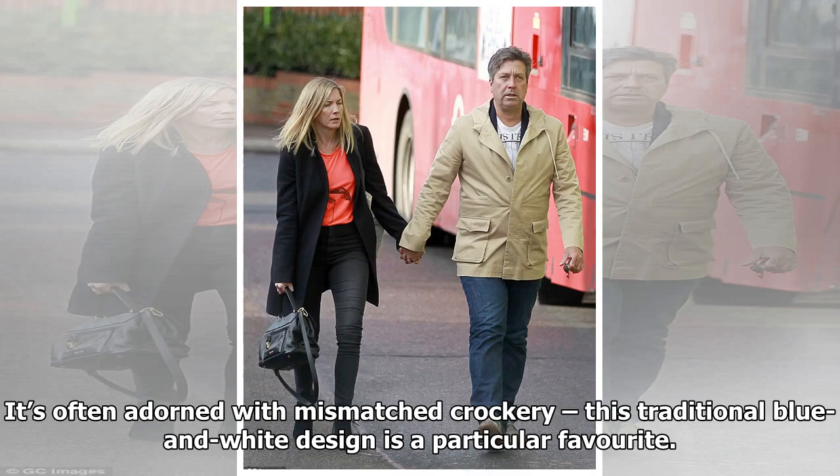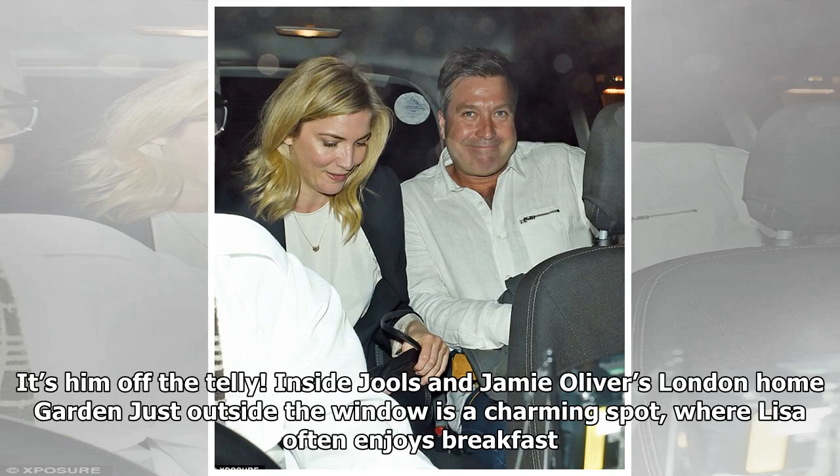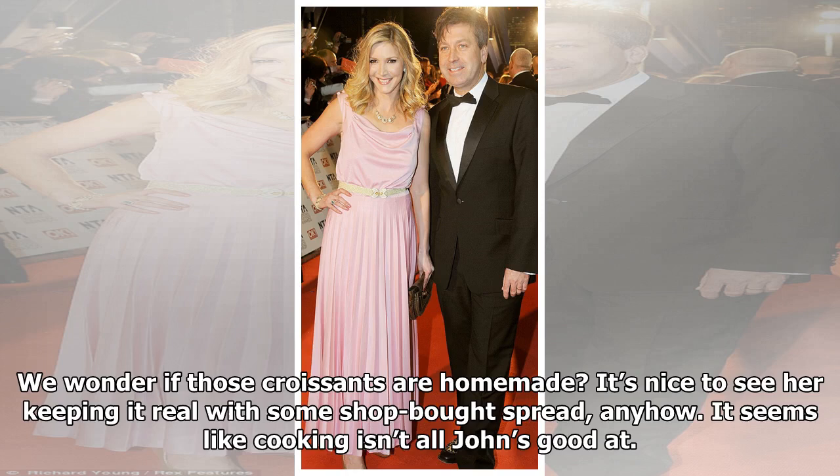Bifold doors lead out from the sitting room to the garden, where we're sure Aussie John loves to throw a barbie — but not today. He's more interested in a game of Scrabble. Just outside the window is a charming spot where Lisa often enjoys breakfast. We wonder if those croissants are homemade? It's nice to see her keeping it real with some shop-bought spread.